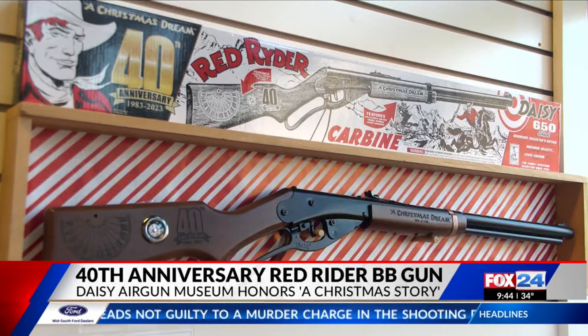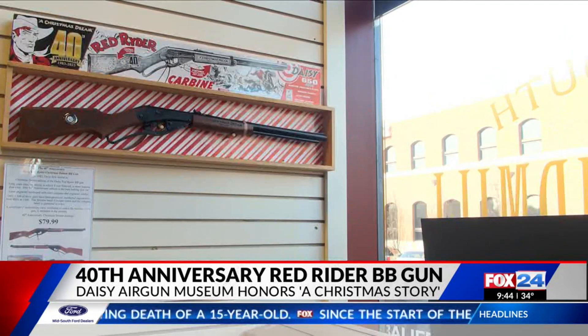Joe Murfin is with the museum. He says the Daisy Red Rider has been a staple around Christmas time. A Daisy BB gun is a wonderful Christmas gift. A lot of people remember it because it was their first gun. It's a rite of passage. It meant that your parents realized that you were ready for this responsibility and gave you that gift.